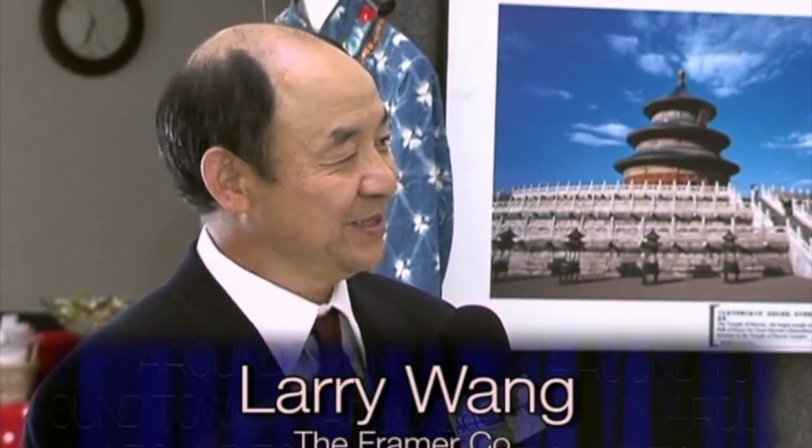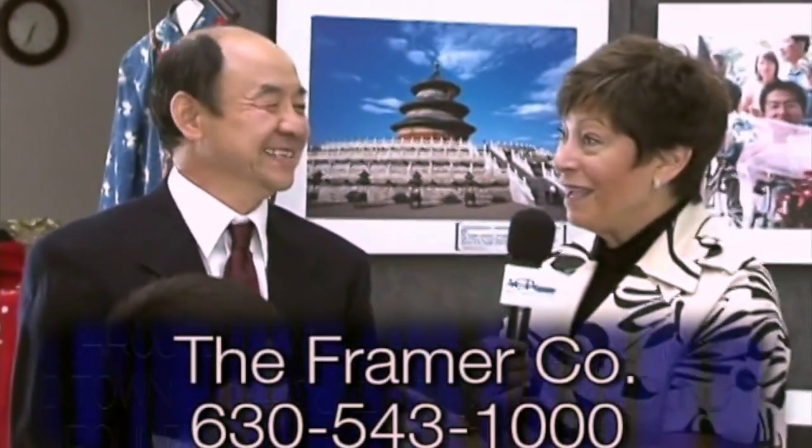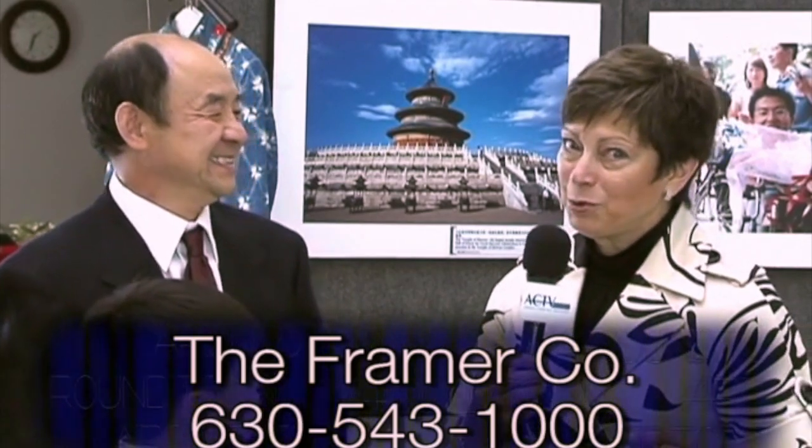Just come here, give me the picture. I can email to China, my factory, they make the silk. Come here, I make a beautiful frame for them. That's the important part because Larry's company is called the Framer Company — he does artwork and then he's very happy to frame that beautiful artwork for you, correct? Right, yes.